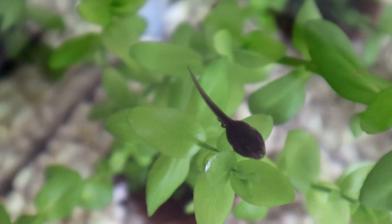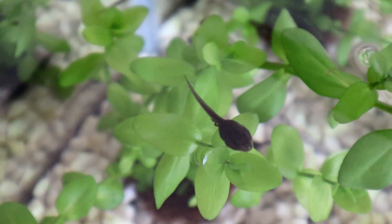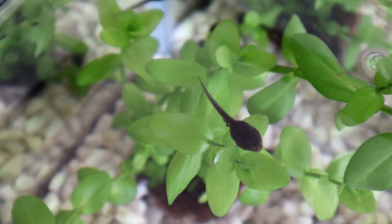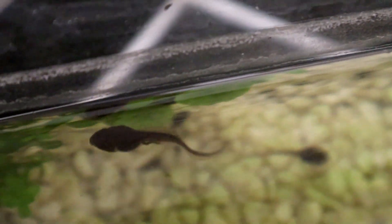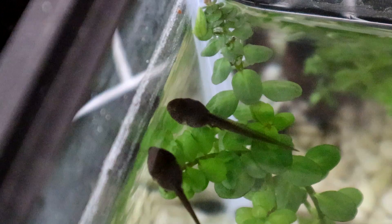So here's the big reveal — some of the tadpoles now have back legs. It's only two or three so far, but the others won't be too far behind. At this stage, tadpoles gradually switch from a herbivorous diet to a carnivorous diet, so I need to think about the food I give them. It's very important to make sure there's enough food, as if they get too hungry they will become cannibalistic and turn on each other — and we don't want to see that.